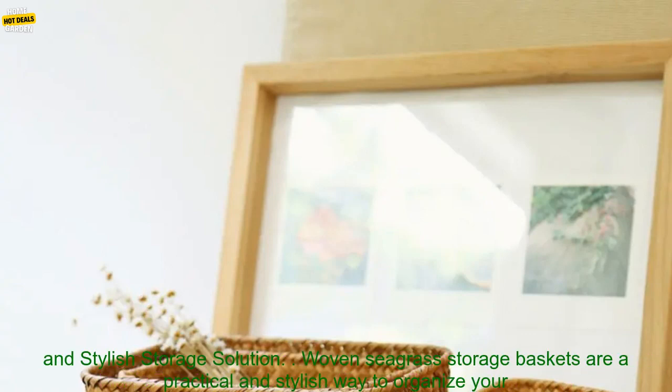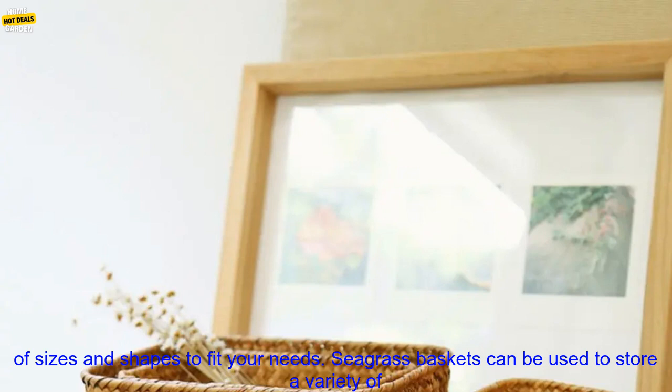Woven Seagrass Storage Baskets — a practical and stylish storage solution. Woven Seagrass Storage Baskets are a practical and stylish way to organize your home. They are made from natural materials that are durable and long-lasting, and they come in a variety of sizes and shapes to fit your needs.